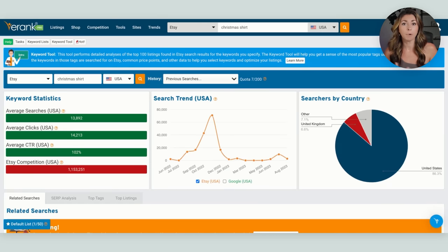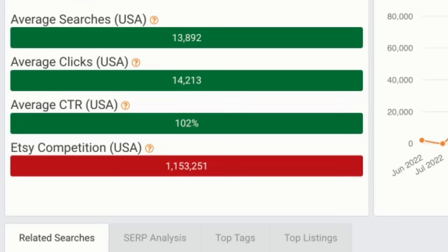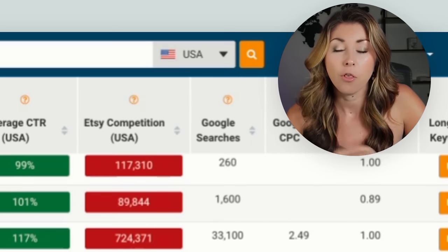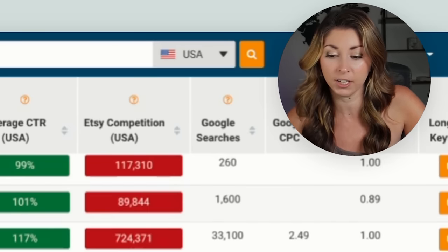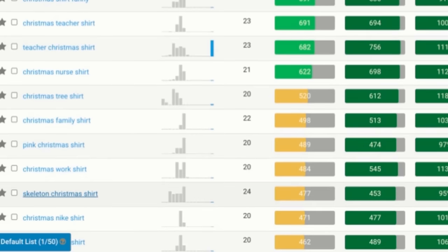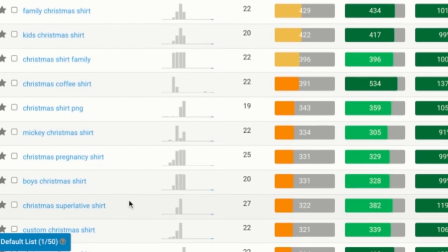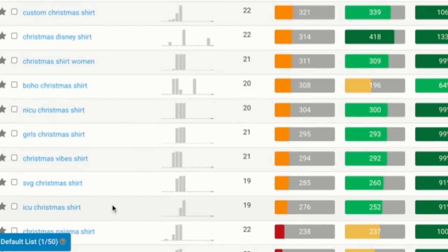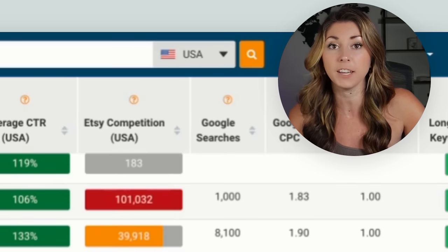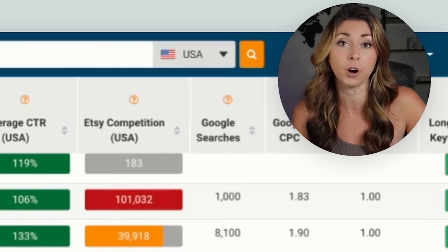The next product with the most searches on Etsy was Christmas shirt — E-Rank gives it 13,000 searches, but we're back up to a million in competition. Scrolling down to find sub niches with high searches and low competition, you have to be careful of copyrighted terms. We have things like Christmas work shirt — a good one that's not copyrighted — skeleton Christmas shirt, Christmas pregnancy shirt, Christmas nurse shirt, ICU Christmas shirt. There are still sub niches underneath Christmas shirts doing extremely well; you just need to get extremely specific within the sub niches to really be successful.